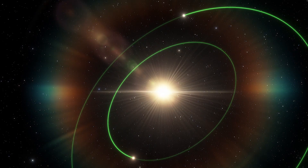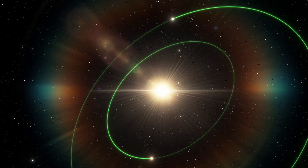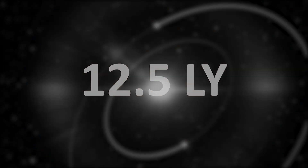In June 2019, an international team of astronomers confirmed the discovery of two Earth-like exoplanets orbiting a red dwarf known as the Teegarden Star, which lies only 12.5 light-years from Earth.